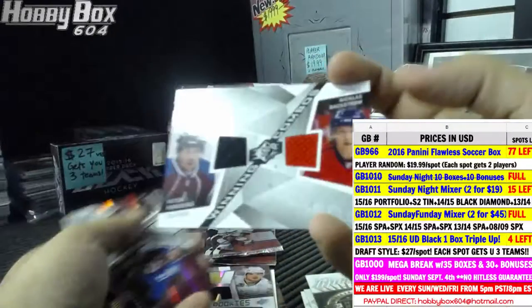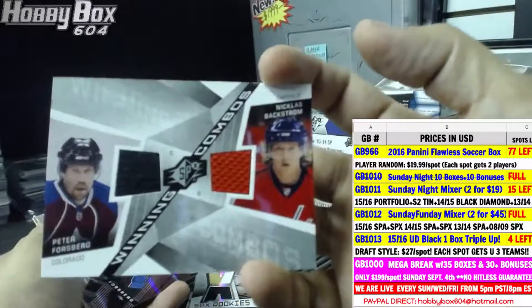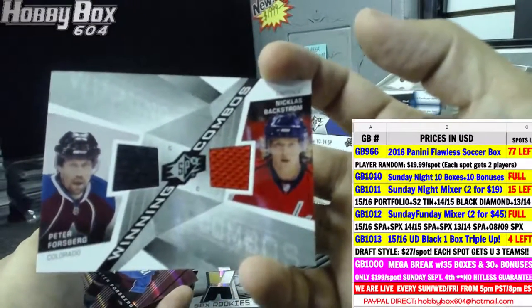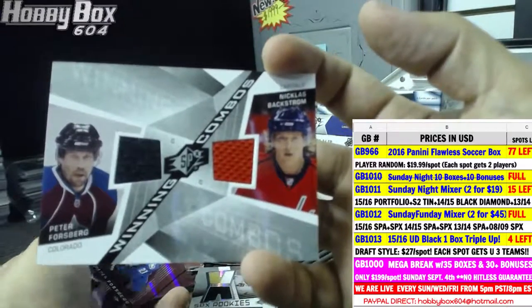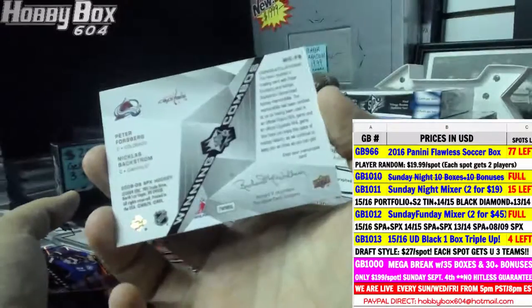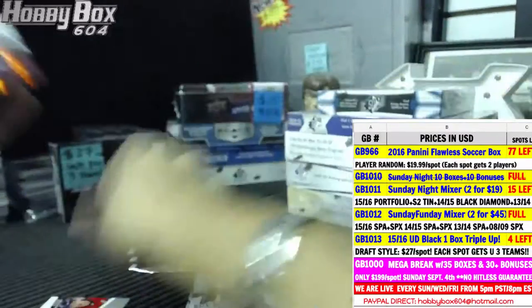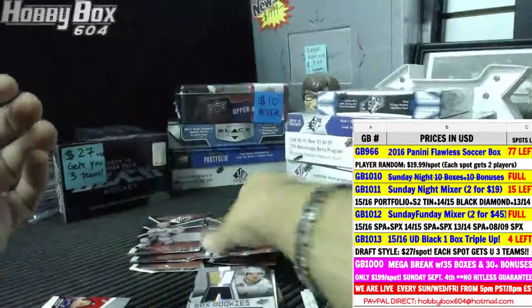We have a random to do between Washington and Colorado unless they're both owned by the same person. Colorado is Kit TNT, Washington is Gamebit — Peter Forsberg and Nicklas Backstrom — one randomizer needed there.